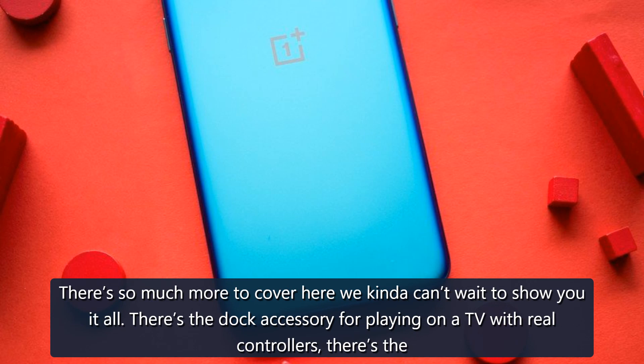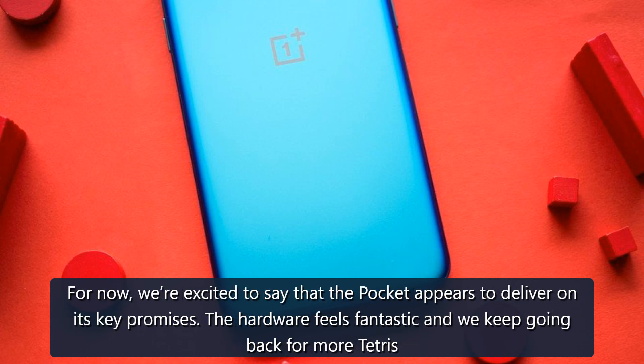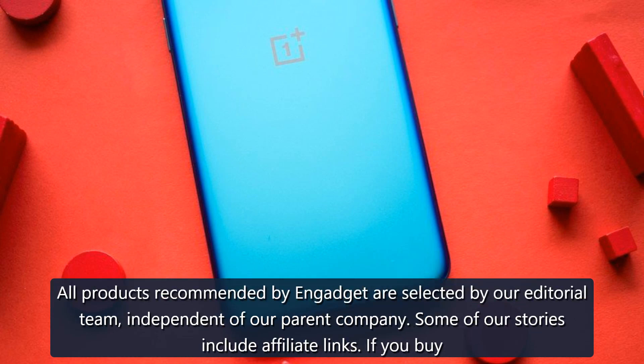There's so much more to cover here. There's the dock accessory for playing on a TV with real controllers, the aforementioned music-making app, Analog's own operating system which hides more than a few perks, and the adapters for all the other systems. For now, we're excited to say that the Pocket appears to deliver on its key promises — the hardware feels fantastic and we keep going back for more Tetris even when it's way past our bedtime. You'll just have to wait a few more days for our comprehensive review.